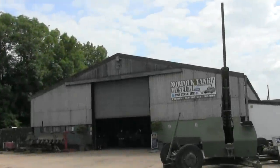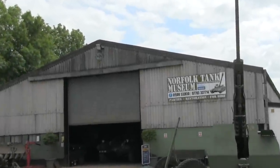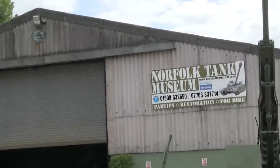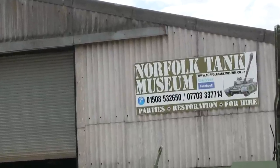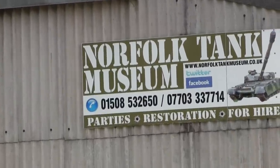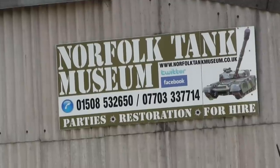Howdy folks, and welcome to the Norfolk Tank Museum — a tiny little museum, as the name would suggest, in Norfolk, around about halfway between Diss and Norwich. It's a museum that's found an interesting way of competing with museums like Bovington.